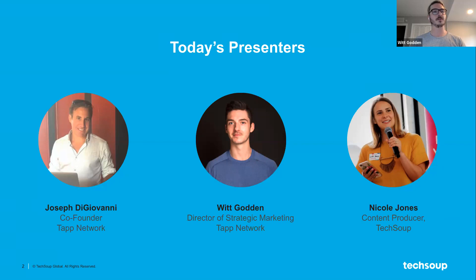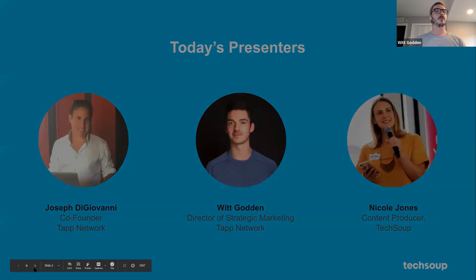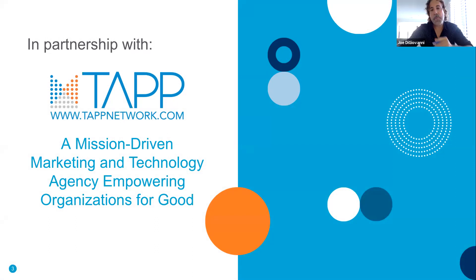Hi everybody, my name is Whit Godden, Director of Strategic Marketing at TAP Network. I work closely with Jo and Kyle to develop strategic roadmaps for our clients and manage all educational content we push through TechSoup. Really excited to get through the deck today and get you geared up for end of year. TAP Network is a marketing and technology firm working primarily with nonprofits and the social space — we develop websites, apps, and do digital marketing for nonprofits all over the world, including through our partnership with TechSoup.